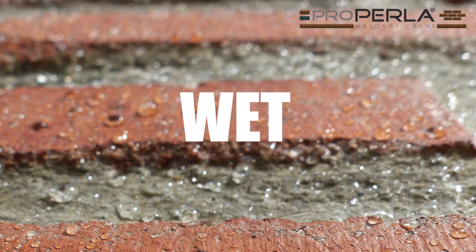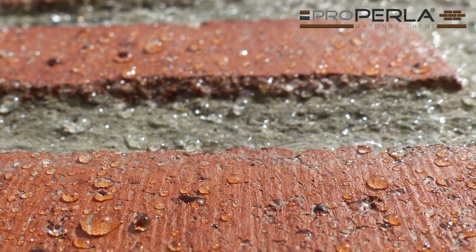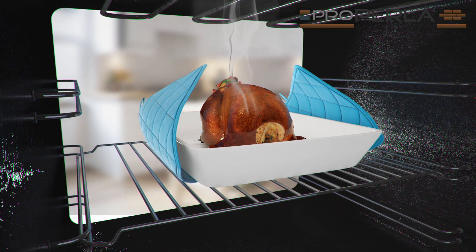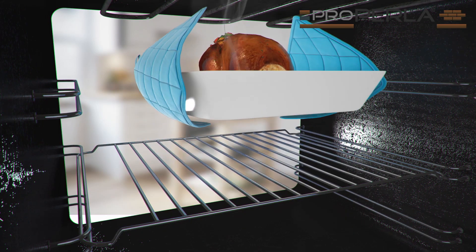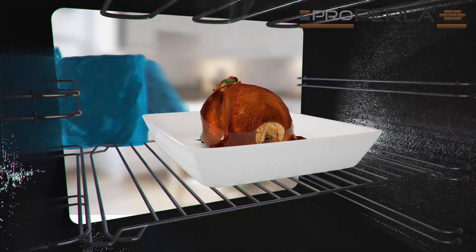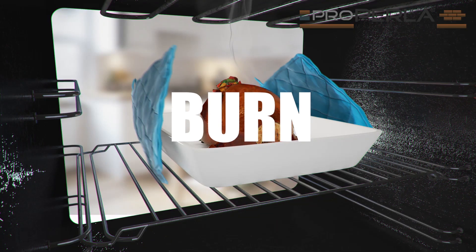It is a fact that wet materials transfer heat much quicker than dry materials. In practice, everybody knows that dry oven gloves are necessary to remove warm plates out of an oven. If wet gloves are used, you will burn your fingers.